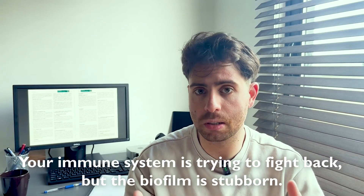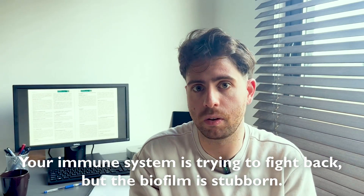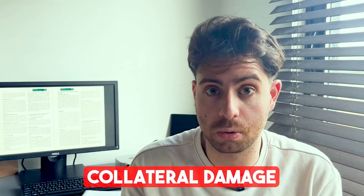Redness, swelling, bleeding — your immune system is trying to fight back. But the biofilm is stubborn. And as the inflammation continues, enzymes are released by your immune cells that start to damage the very tissues they're trying to protect. This is known as collateral damage.